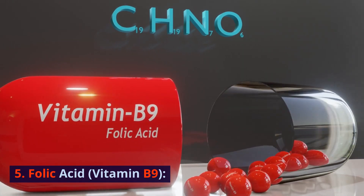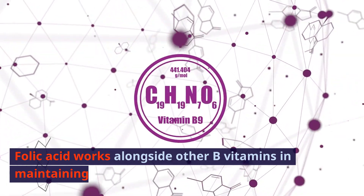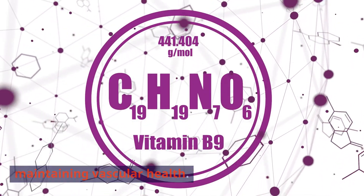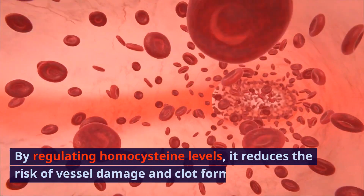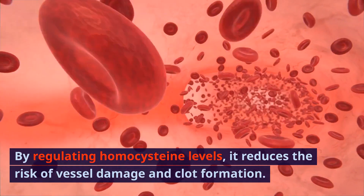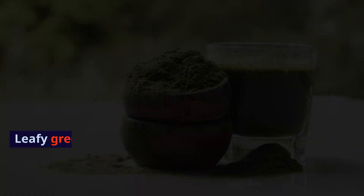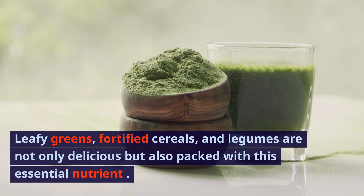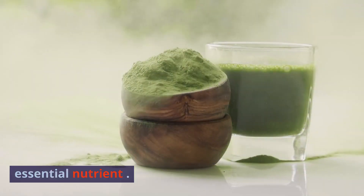5. Folic acid, vitamin B9. Folic acid works alongside other B vitamins in maintaining vascular health. By regulating homocysteine levels, it reduces the risk of vessel damage and clot formation. Leafy greens, fortified cereals, and legumes are not only delicious, but also packed with this essential nutrient.